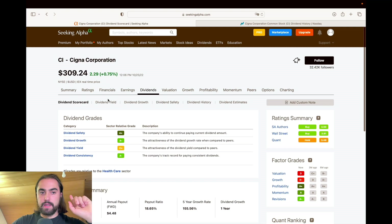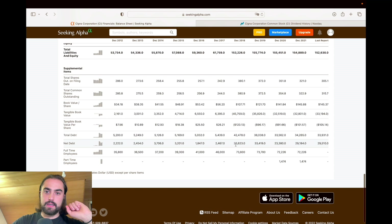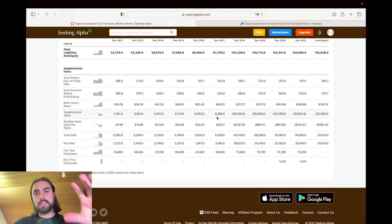One important thing when taking a look at financial numbers is the balance sheet, and specifically the net debt. We can see in 2018 net debt increased massively — from $2 billion to $38 billion. So I'm pretty sure they had an acquisition somewhere around there. With that said, let's take a more precise look at the business model of Cigna.